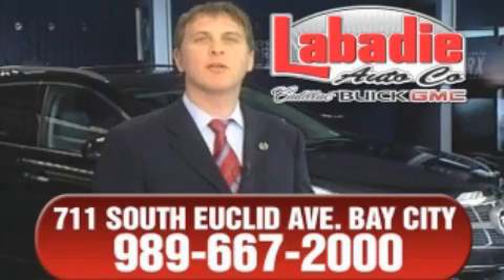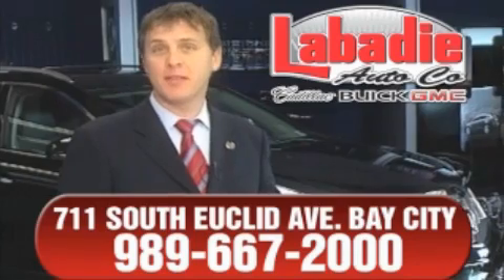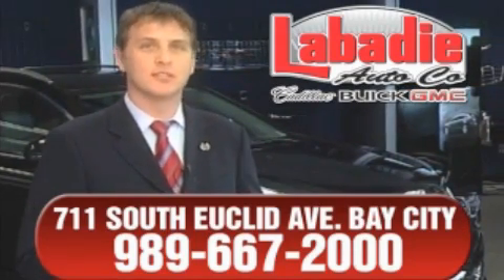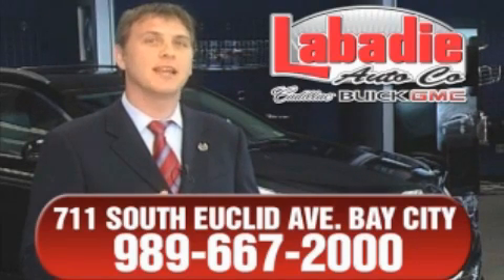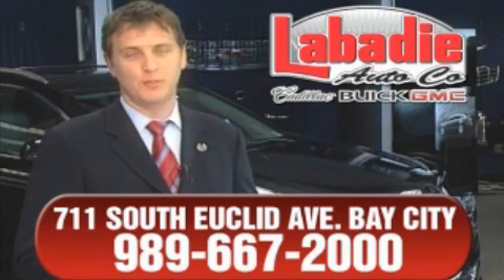Hi, I'm Mark Labadey and I'd like to personally thank you for visiting our website. We're a family-owned business and have been doing business for over 60 years in mid-Michigan. All of our vehicles have been professionally inspected and hand detailed to ensure that you're getting the maximum value. Remember, we'll do whatever it takes to earn your business.